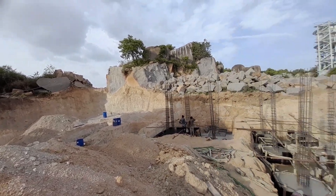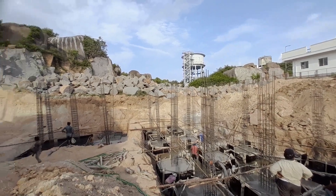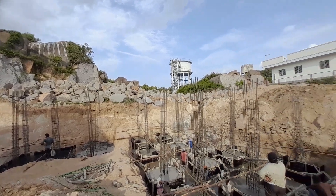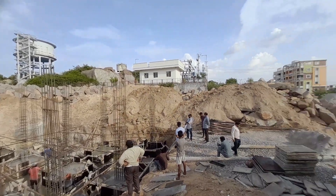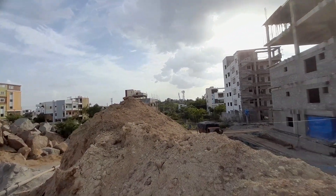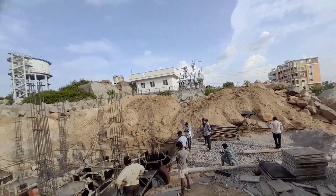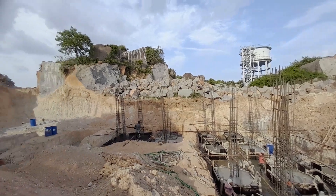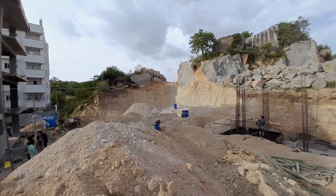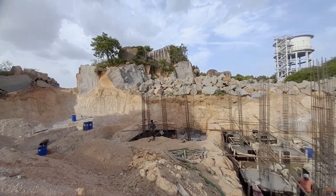Welcome to Vasavi Homes and Properties. We are now going to Snehida Islands, where we are going to sell an open plot. The plot dimensions are 122 by 60, measuring 813 square yards.